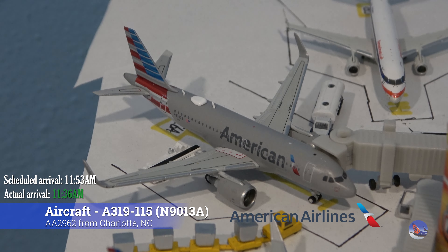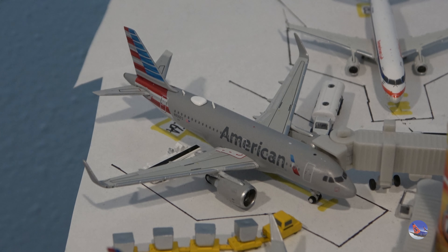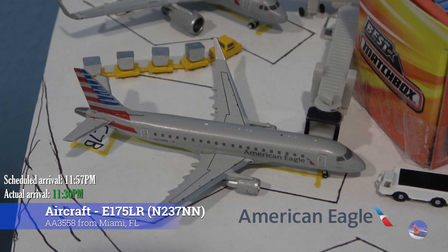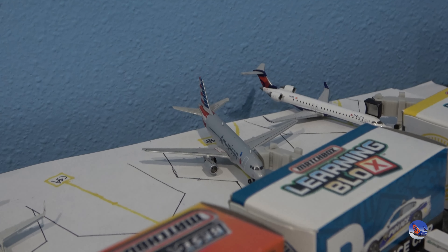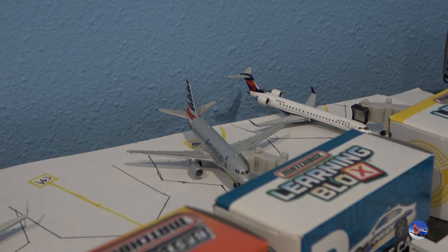At Gate Charlie 6A we had this American Airbus A319 with Sharklets coming in from Charlotte as flight 2962 at 11:36 a.m., ahead of a scheduled 11:53 a.m. arrival. At Gate Charlie 7 we had this American Eagle Embraer 175 coming in from Miami as flight 3558 — an Envoy-operated flight arriving at 11:30 p.m., ahead of a scheduled 11:57 p.m. arrival, just one minute behind the A319 that came in from Phoenix.